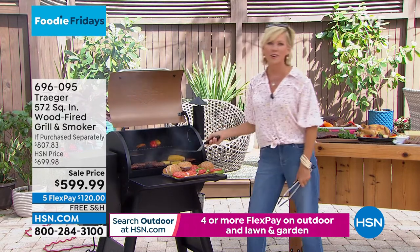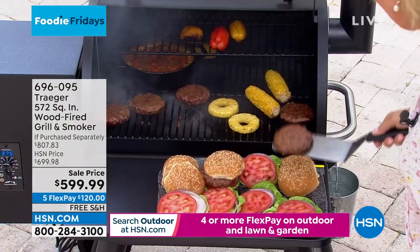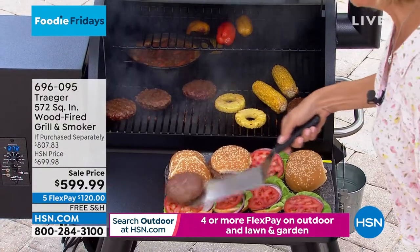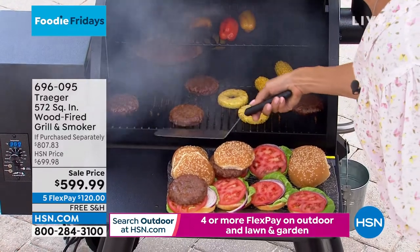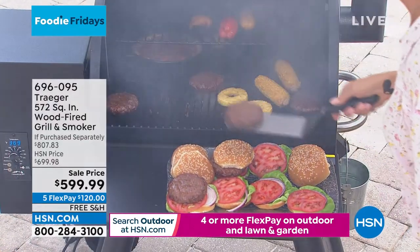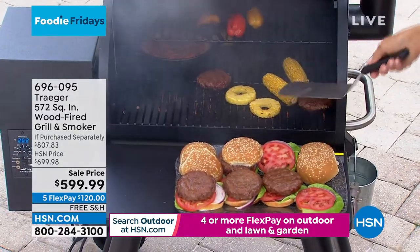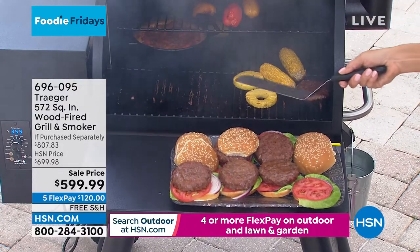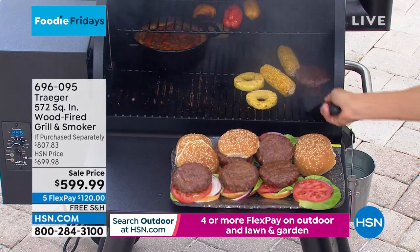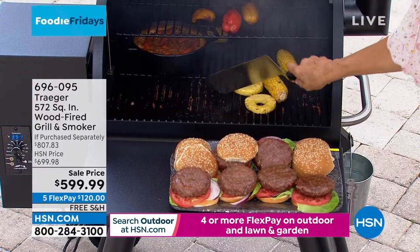Look at this - there is nothing better than an outdoor backyard barbecue, especially when it's your backyard. I mean, the char - that's one of my favorite things. I hate to say anything bad about my guy, but when he used to use regular charcoal, the burgers and steaks just never got enough char on them. They were just kind of like - mm.